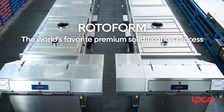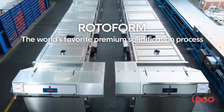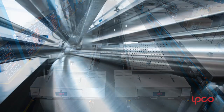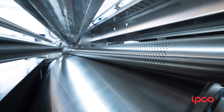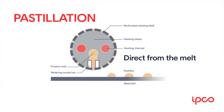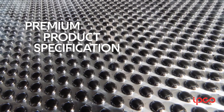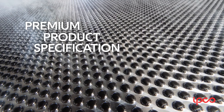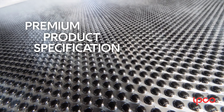Our flagship rotoform system is the foundation of this success, with more than 2,000 installed to date, and an entire range of models is now available to meet the different challenges of different products. The principle is simple: droplets of liquid melt are deposited onto a continuously running steel belt cooler, resulting in controlled solidification.